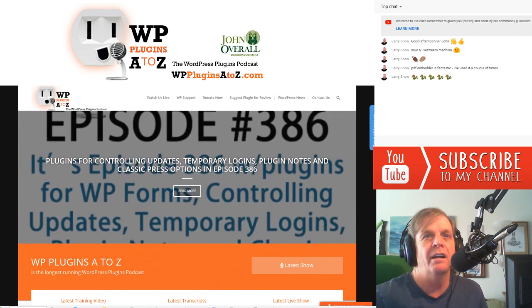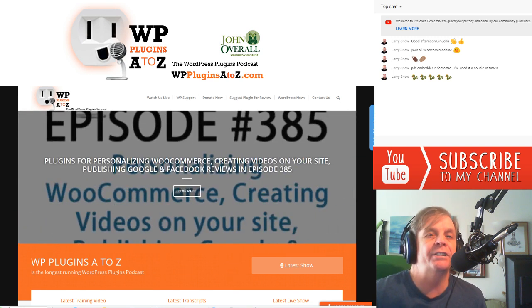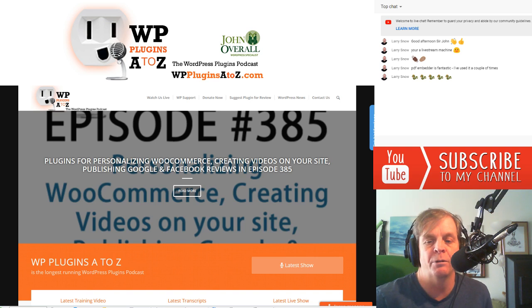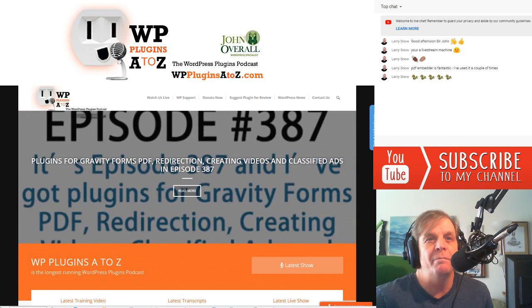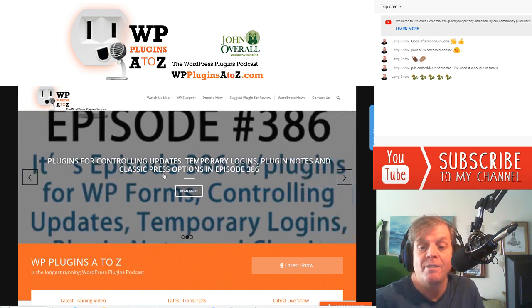Before we jump off, I really like comments. I had some really good comments in the live stream I did last Saturday night — we got into a good discussion about my WordPress drama, which I'll come back to at the end of the show. And yes, the WP PDF Embedder is fantastic — I use it a lot, and so does Larry.